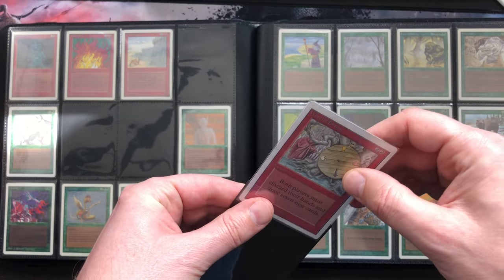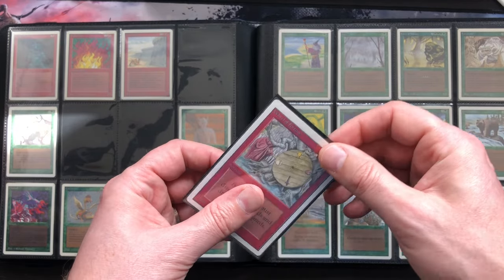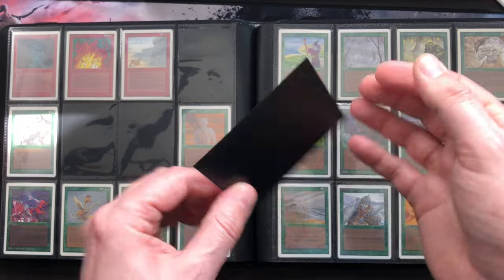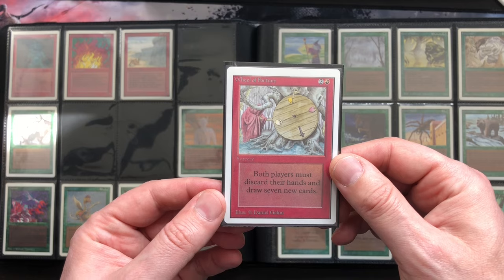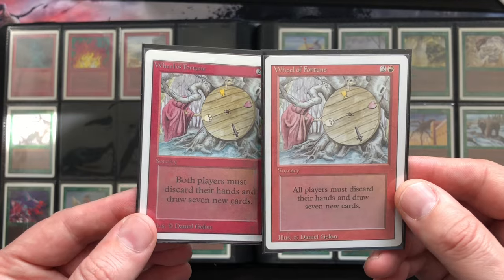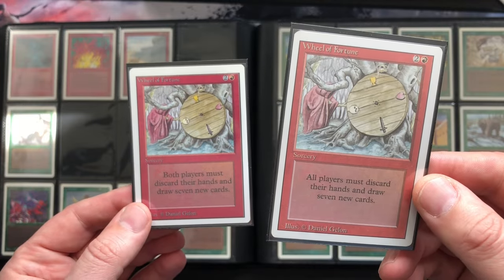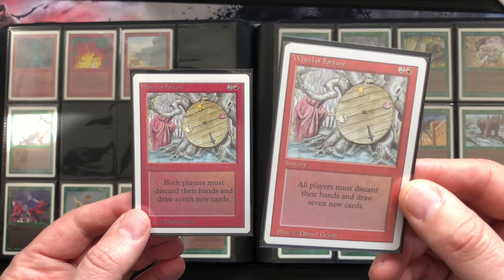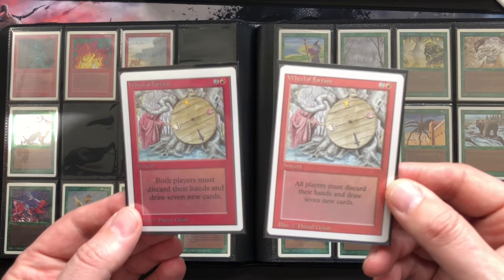Let's double-sleeve this baby and then it will go into the binder. I'm very happy — it's another slot I can cross off the list for the unlimited set. These cards are just fantastic; they're good in every format, good in Vintage, good in Commander, good in every deck you play. If you empty your hand and you've got this, you can replenish your hand and maybe even get rid of some cards your opponent planned to attack you with.